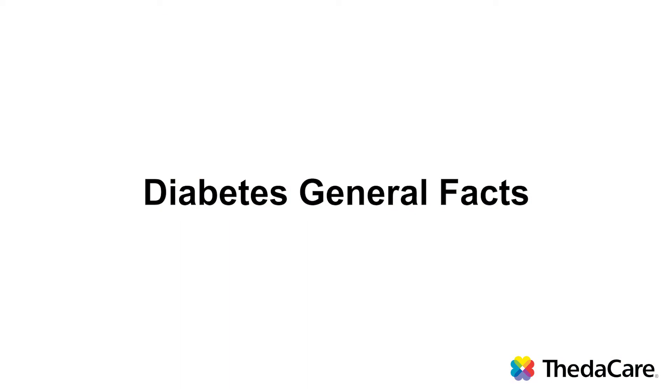Hi, I'm Lois Kiel. I'm a registered nurse and certified diabetes educator with DataCare. The topic of this video is diabetes general facts. In this video I'm going to explain what diabetes is and how it is treated.